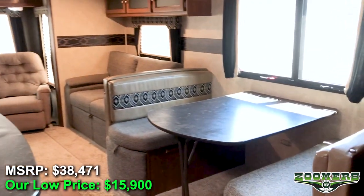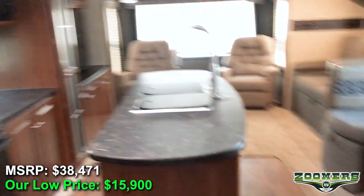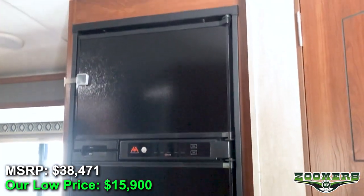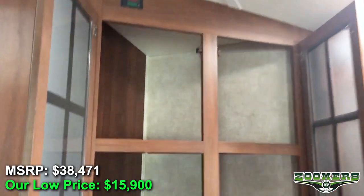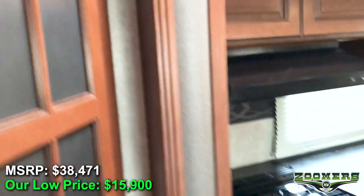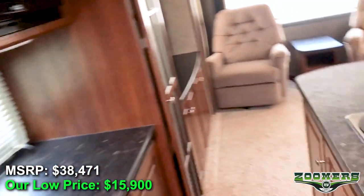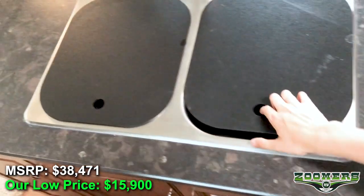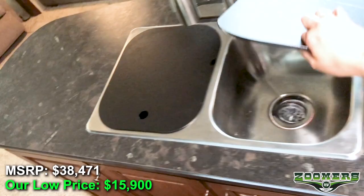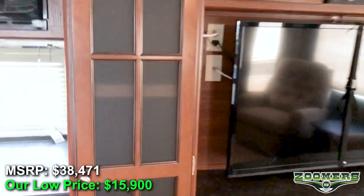And now here's your kitchen and living area. The fridge is on this side, and you have some pantry space, your oven, and microwave. And you have your kitchen island, a fair sink, and you have some more pantry space.